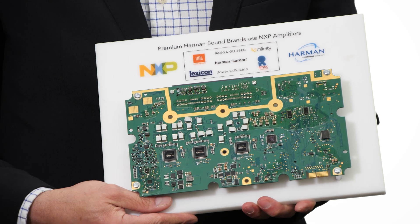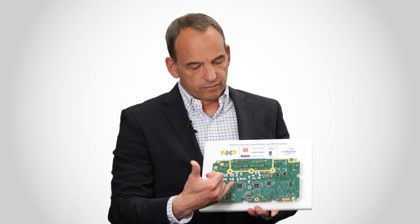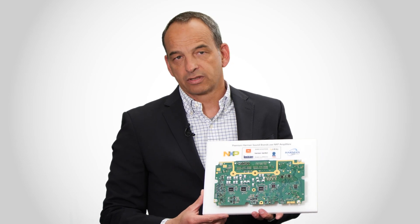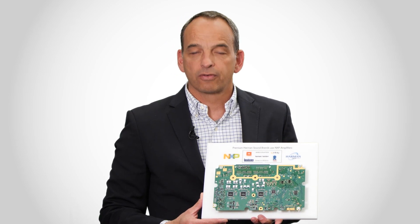I would like to conclude this video by showing you a design from one of our prominent sound system customers, Harman. They use three of our high-power amplifiers on this board, which provides them with roughly 1800 watts of output power. Thanks for watching.